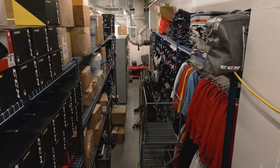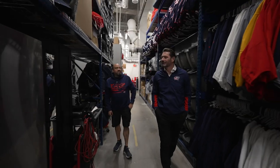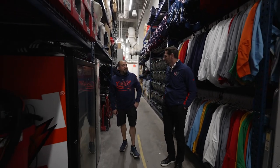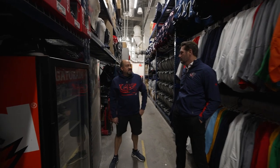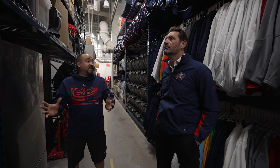It seems like we have more and more equipment every year, especially with the different colors. Could you use bigger space still? Oh, we could always use bigger space. We have one more storage room down on the other end of the building. We have to utilize that too because for all the new stuff you see, we have just as much old stuff.